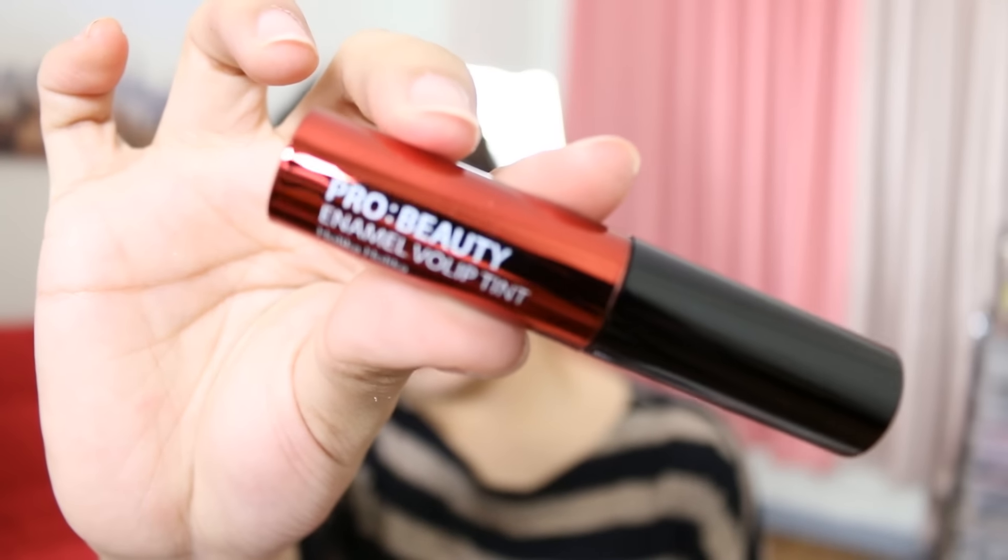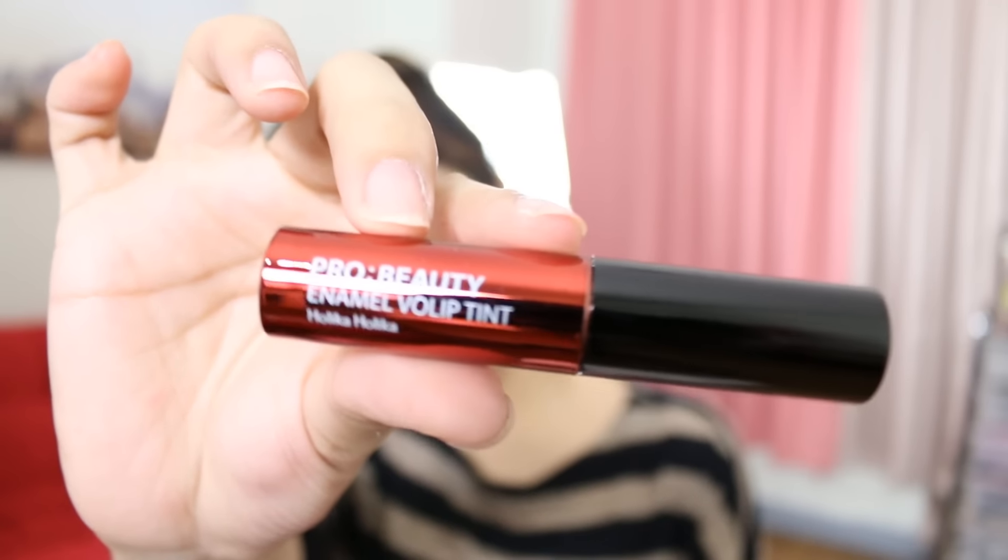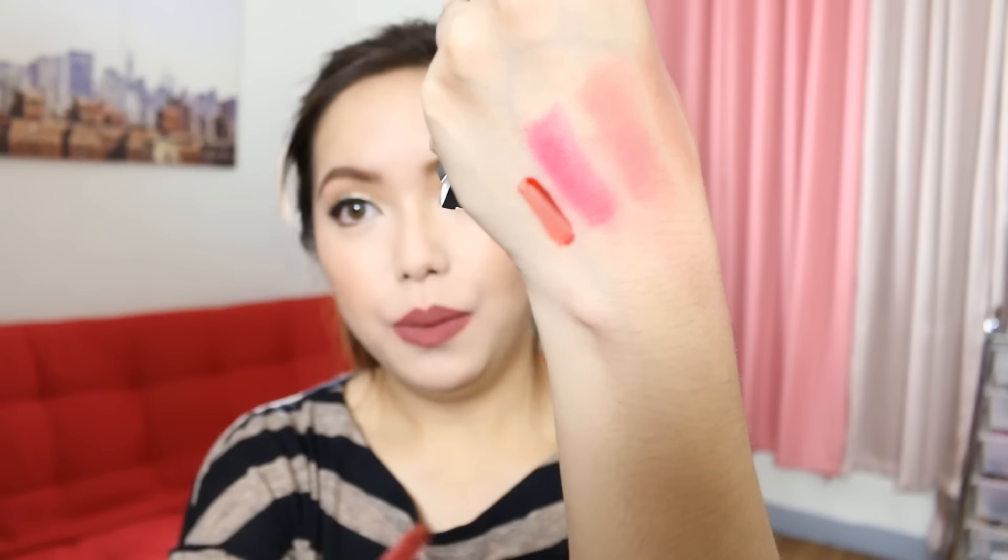Next we have here the Holika Holika Pro Beauty Enamel Vol Lip Tint. These are lip tints. I have two shades which are Spicy Orange and Twilight. That's what it looks like. They're pigmented too — here is Spicy Orange.